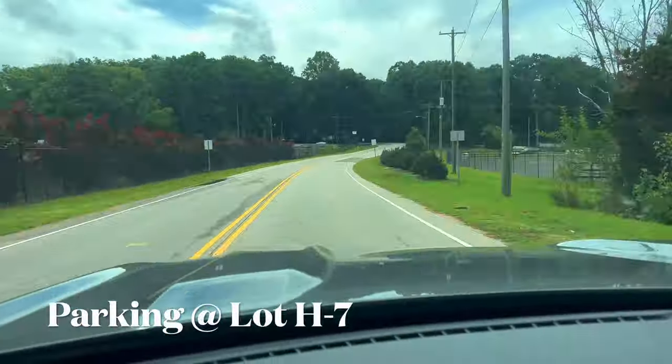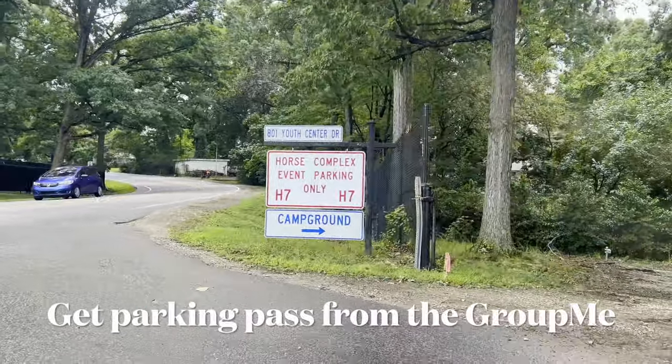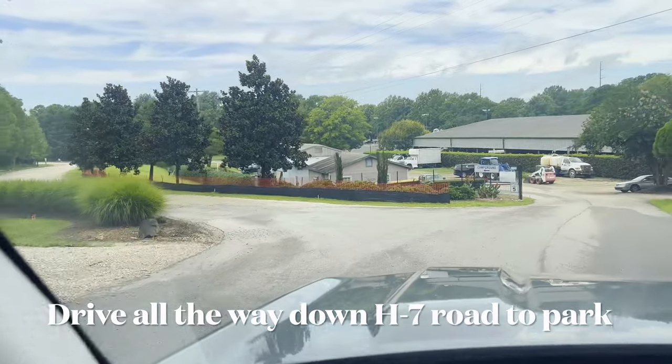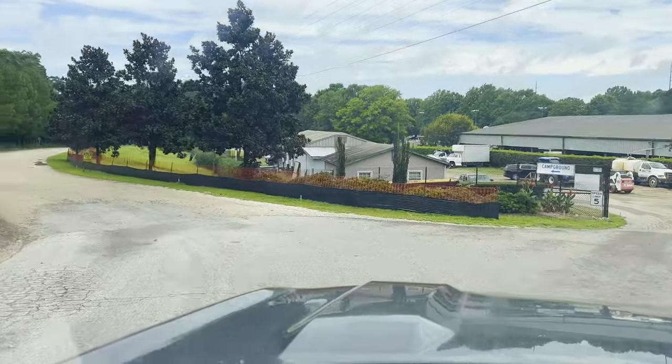Parking is at lot H7 off Trinity Road. You're going to need to show the attendant a parking pass, which you can get from the event-specific group meet for the event. Once you get past the attendant, drive all the way down the dirt road and park at the end of the H7 road.